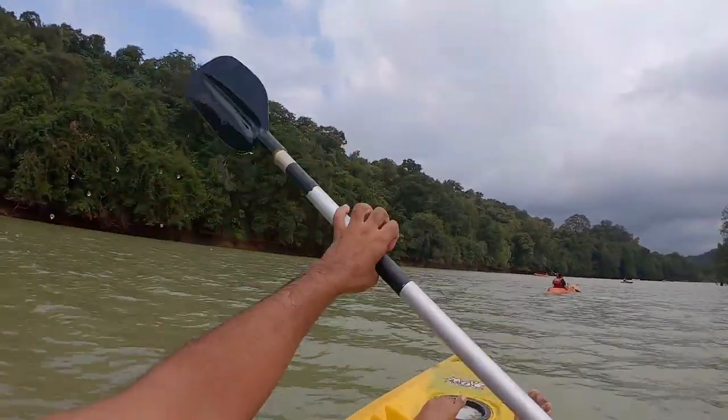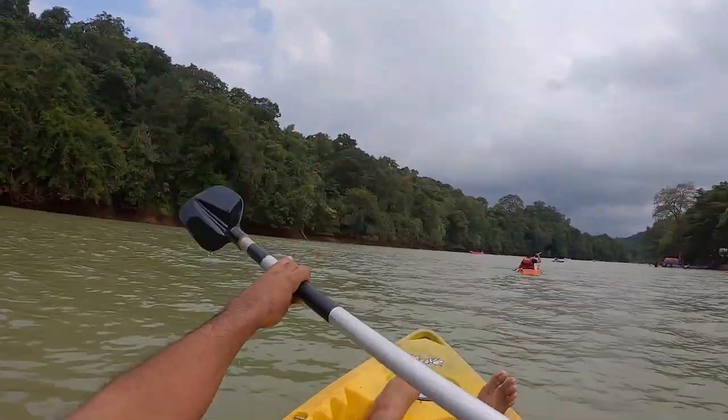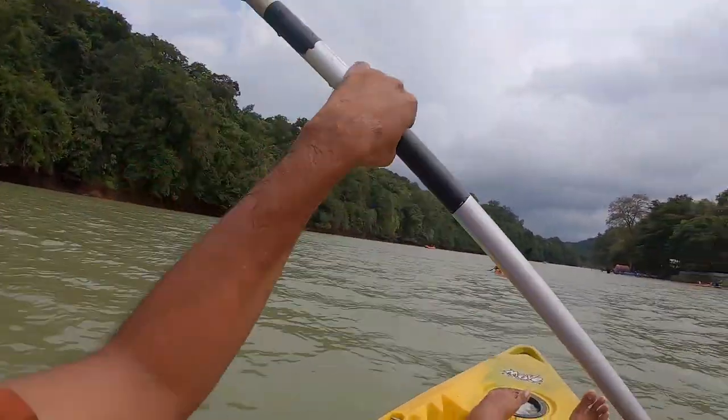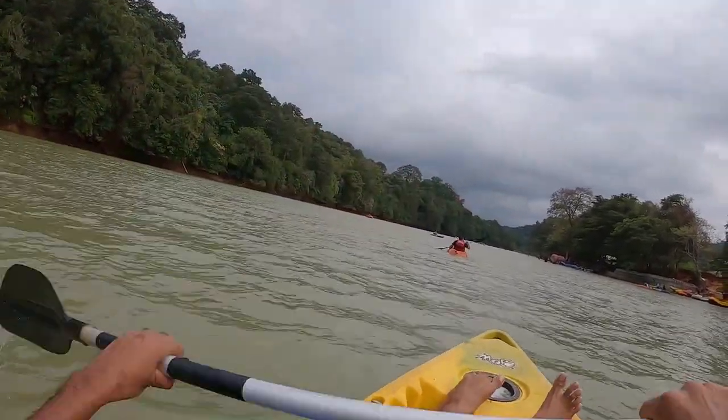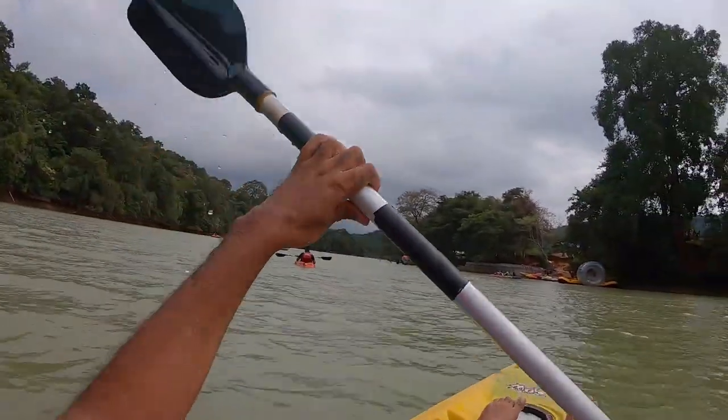Our kayaking time is up. This is the downstream side and the opposite side is the upstream — that's the reason we are easily flowing this way.